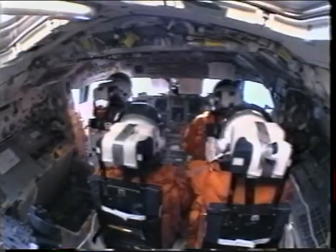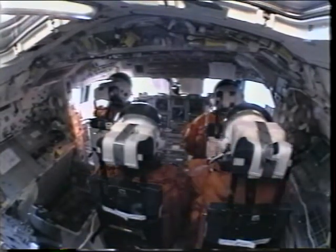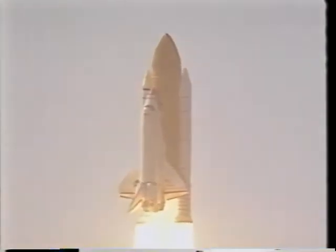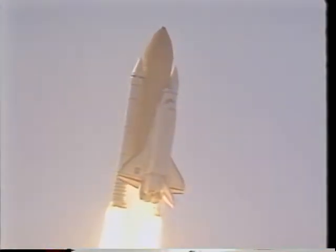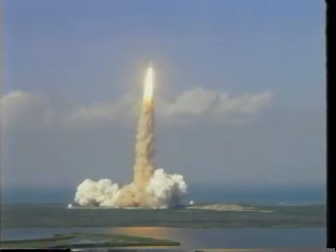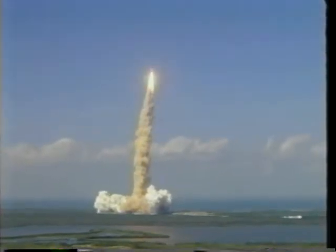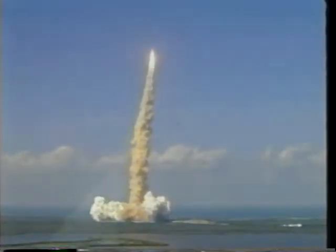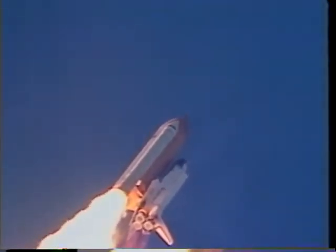Once we leave the pad we do a right roll that heads us in the correct course to go into space, and then once that's complete all we do is go up very quickly. When I glanced out my window I could just see the earth dropping away — it's an amazing sight. Right about here we're getting pretty close to throttling the main engines back for our maximum dynamic pressure, which is close to when we're going supersonic. You can see the main engines roaring away with the solids going.